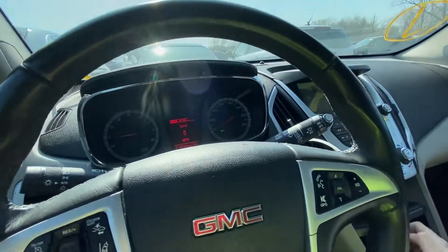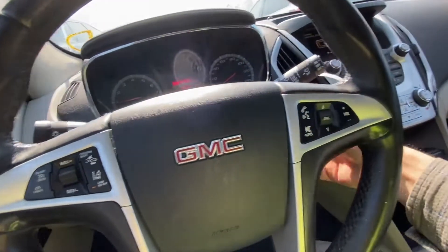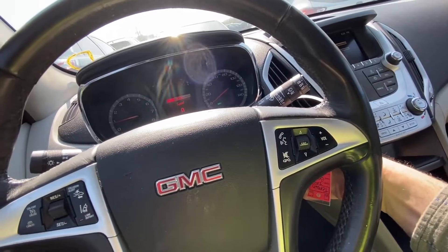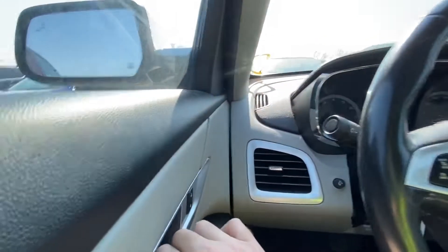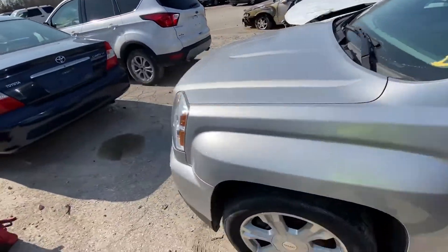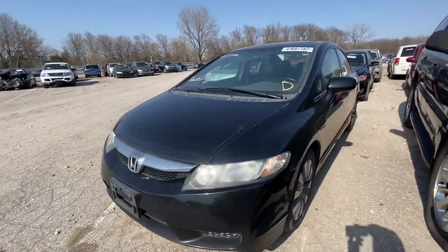It has salvage history, so you have to check on the prior accidents and what kind of damage this car was involved in. That's it for the 2016 GMC Terrain. Let's move on.